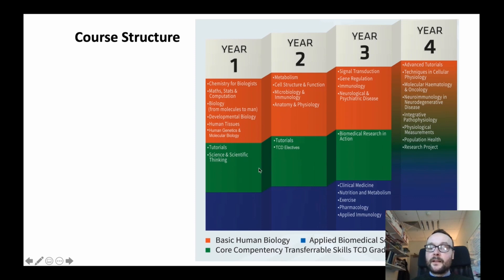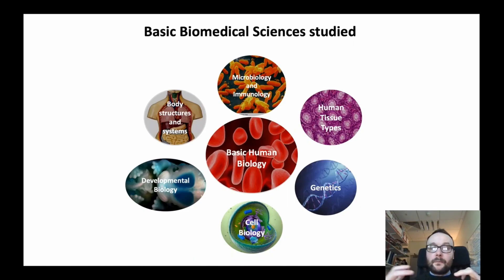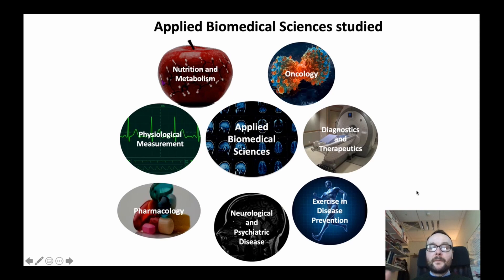An important component of Human Health and Disease is a suite of modules developed to enhance the transferable skills of our students, developing lateral and critical thinking skills, and their ability to critique, write, and present. In first year, students present novel topics in physiology and medicine. In second year, they critique and break down novel research papers. In third year, they write research grants in terms of how you fund research in biomedicine. The basic biomedical sciences studied range from embryology to anatomy and physiology, microbiology and immunology, genetics, and applied biomedical sciences including diagnostics, therapeutics, and physiological measurements.